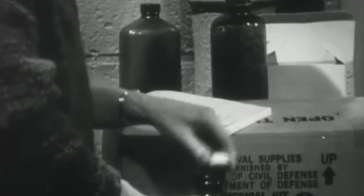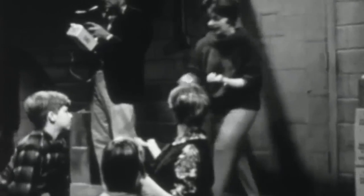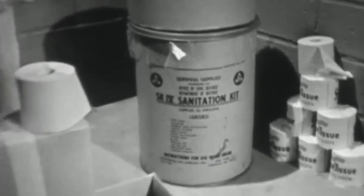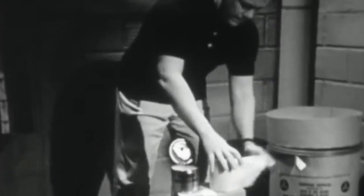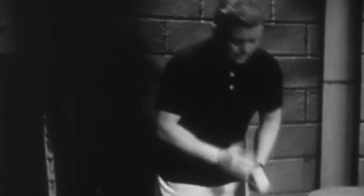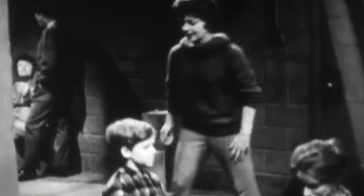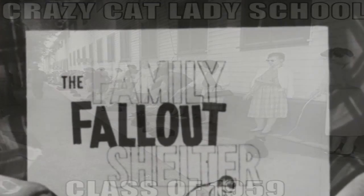All throughout the country there were communities attempting to build very large public fallout shelters — structures that could hold thousands of people. But what if one of these shelters wasn't nearby, or became too overcrowded? What if you and your family just couldn't stand being around people, or your neighbor Imogene smelled too much like cats and had every intention of bringing those cats with her into the shelter?